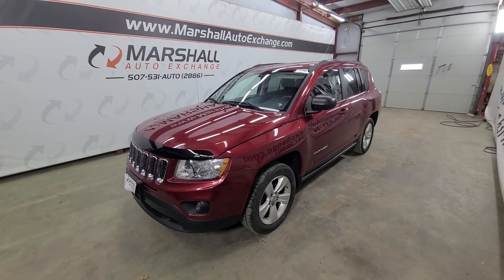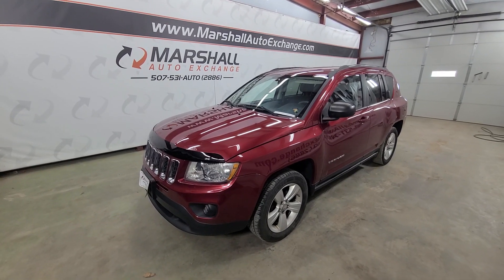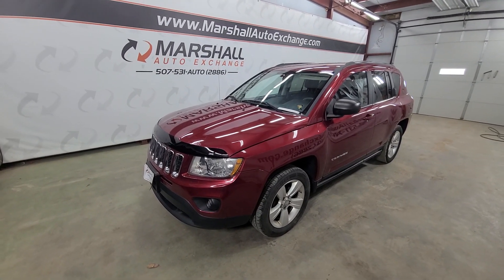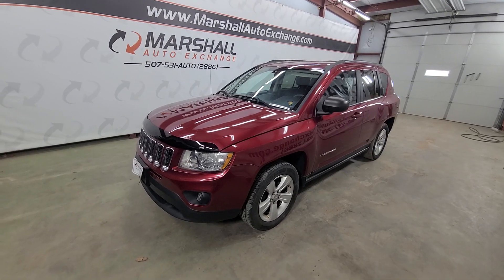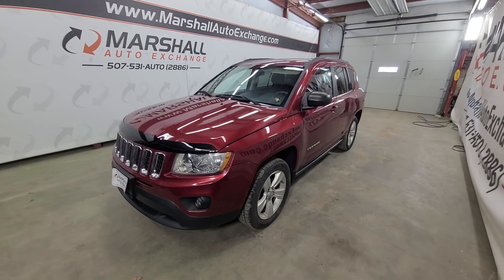Hey everybody, Josh here with you from the Marshall Auto Exchange. Going to do a quick video on our 2012 Jeep Compass — this is the front wheel drive, base model. In this video we'll be talking about mechanically how it runs and drives, cosmetically maybe a thing or two you missed in the photos, and then a little history on the vehicle.